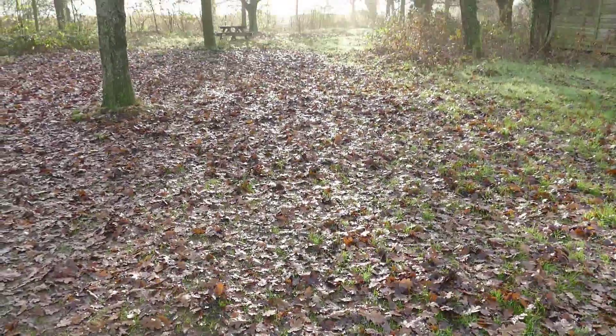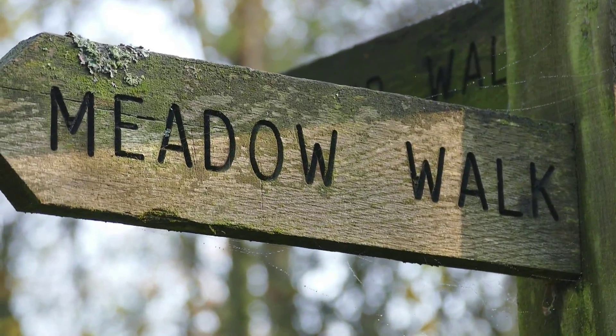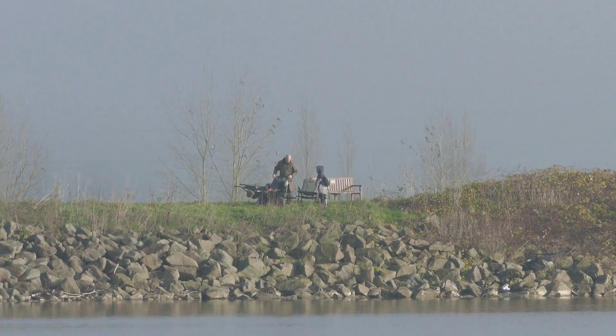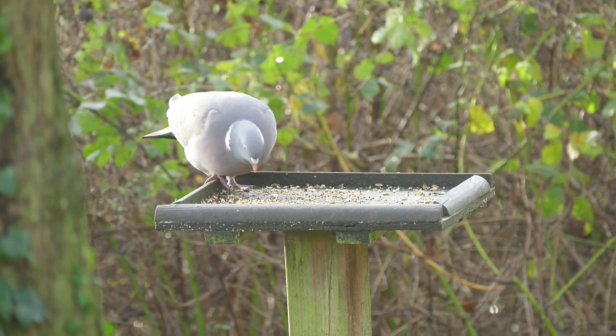It's quite wet here today but the sun is burning the mist away and it's quite pleasant. There's also a meadow walk here but we didn't check that out. It's obviously very popular with people — fishermen and people out for walks.